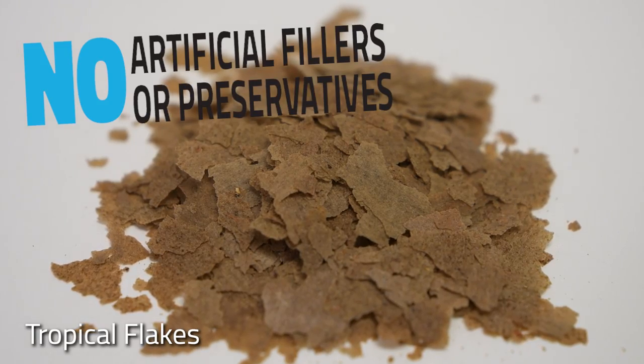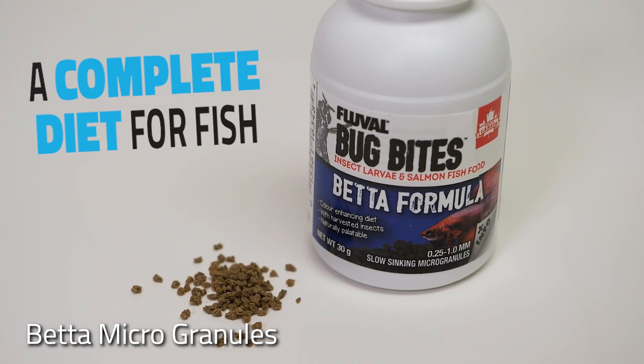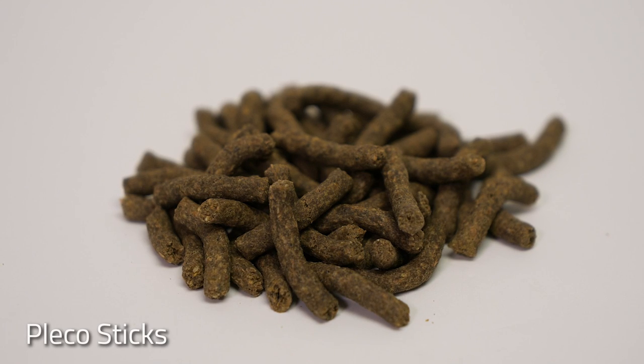Bug Bites is also made with a powerful mix of vitamins, minerals, amino acids, and trace nutrients, and it doesn't include any artificial fillers, colors, or preservatives. Altogether, that means Bug Bites is a complete, balanced, and healthy daily diet for your fish.